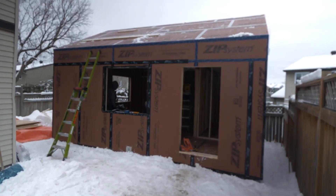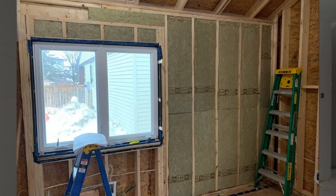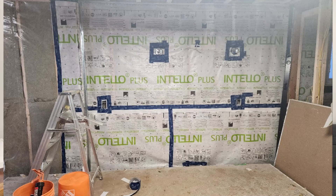A high-performing home doesn't necessarily have to be more expensive. It really is only the envelope, the windows and doors, and maybe your HVAC system that affect pricing — everything else is essentially the same. We advocate for spending money on your envelope so you don't have to worry about it for generations to come, while everything else can be changed or replaced down the road if needed.